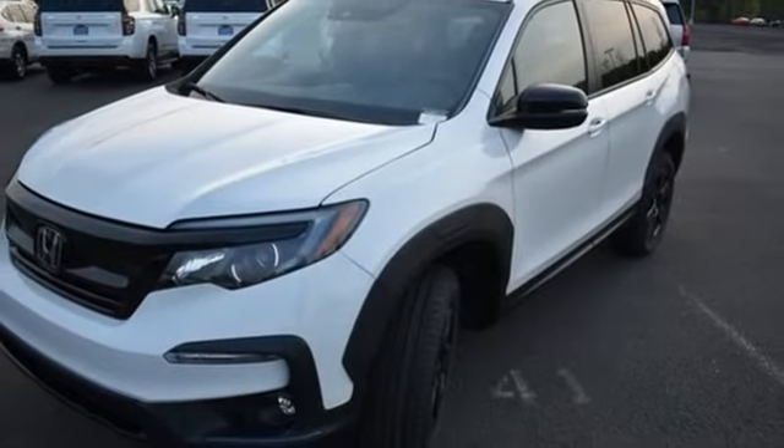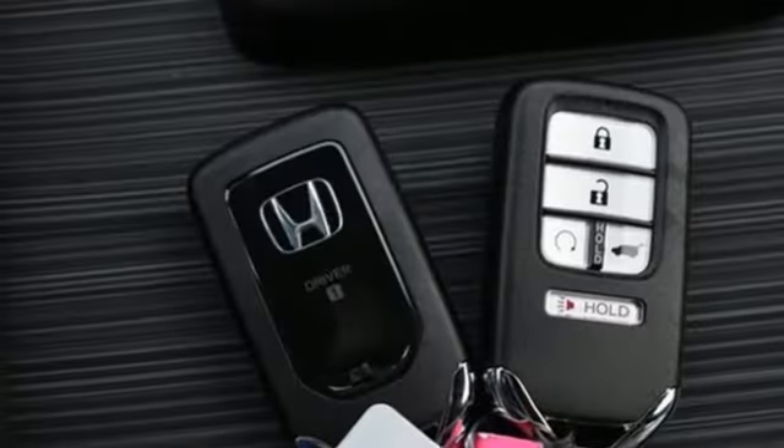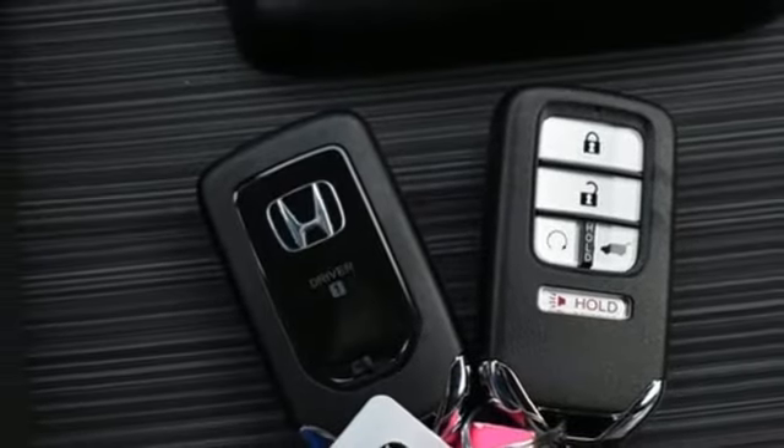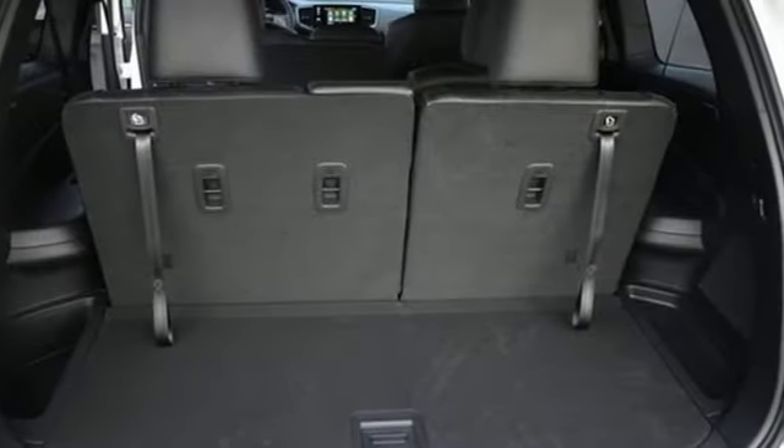Memory exterior door mirror settings, external memory control, express open and close sliding and tilting sunroof, inductive device charging, and an integrated navigation system with voice activation.